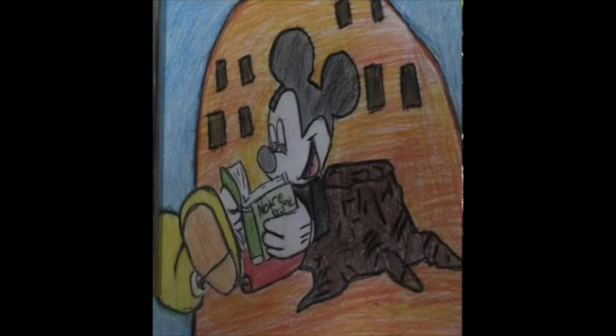Medium: color pencils. In our notes, there was a theater, so I put Mickey Mouse sitting in front of a theater reading a book. I could have done better building the background of the building.